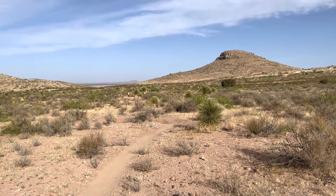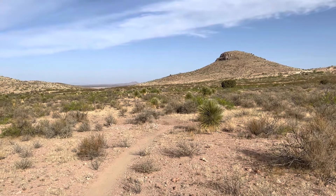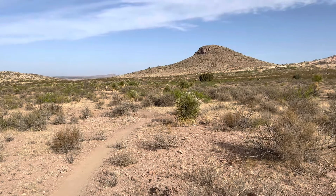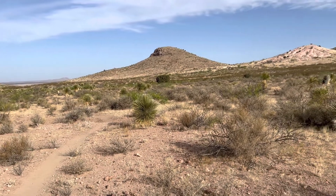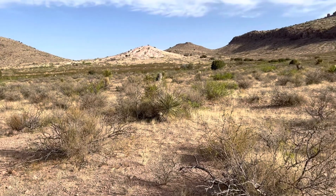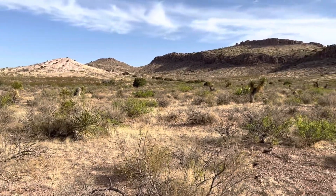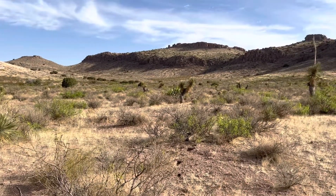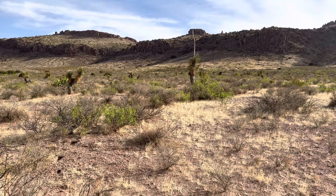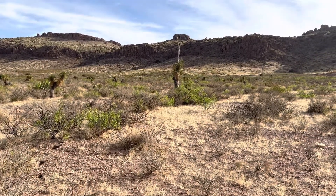Hey guys, here's what the trail looks like today. I was just thinking as I was walking along — it's quite something. Over the last 50-odd miles it's certainly been different terrain, changing all the time. It's amazing really. I wanted to show you this plant with the stems coming out the top — I don't know if it's a yucca plant.